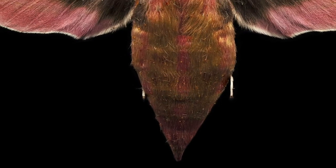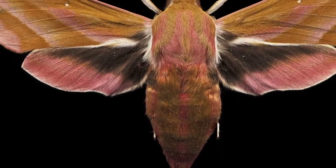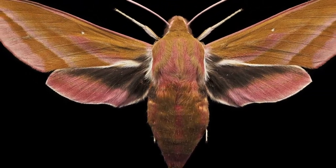The elephant hawk moth is one of the most easily identifiable species of moth, and a common sight in the UK from May to July, so make sure you keep an eye out for this incredible species.